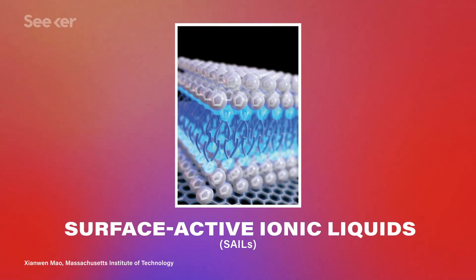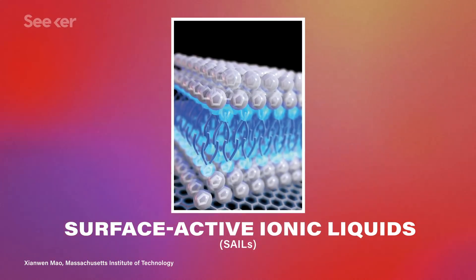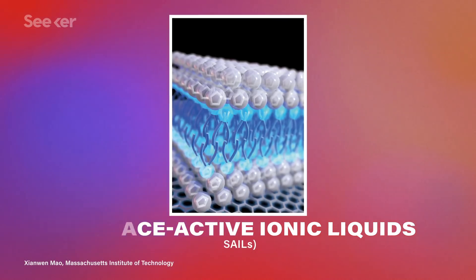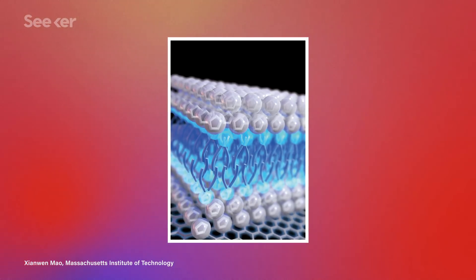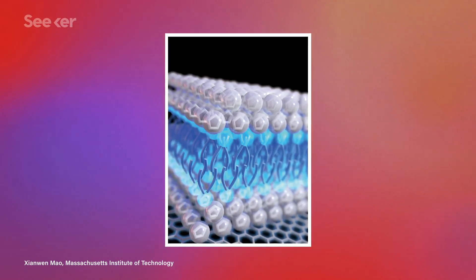But new materials could change that. The researchers are calling them SAILS, short for Surface Active Ionic Liquids. Their molecular components are also found in something we use every day — soap, or more accurately, detergents. Like soap and even laxatives, this new class of electrolytes contains molecules that are dipolar, meaning their heads and tails have opposite charges. This means that unlike conventional electrolyte materials, these ionic liquids can self-assemble into a bilayer structure, a little bit like a sandwich. The dense layers of charged ions at the surface of the electrode allow them to store much more energy.